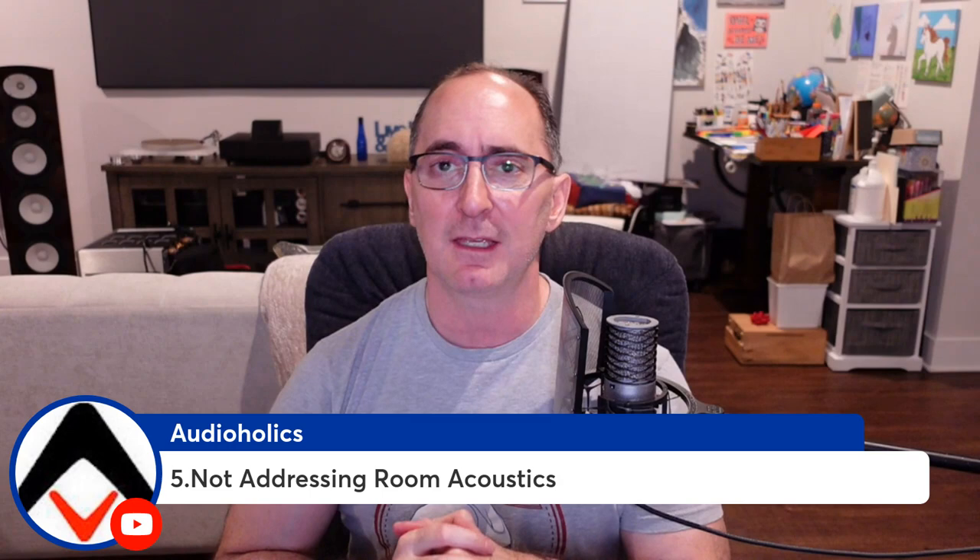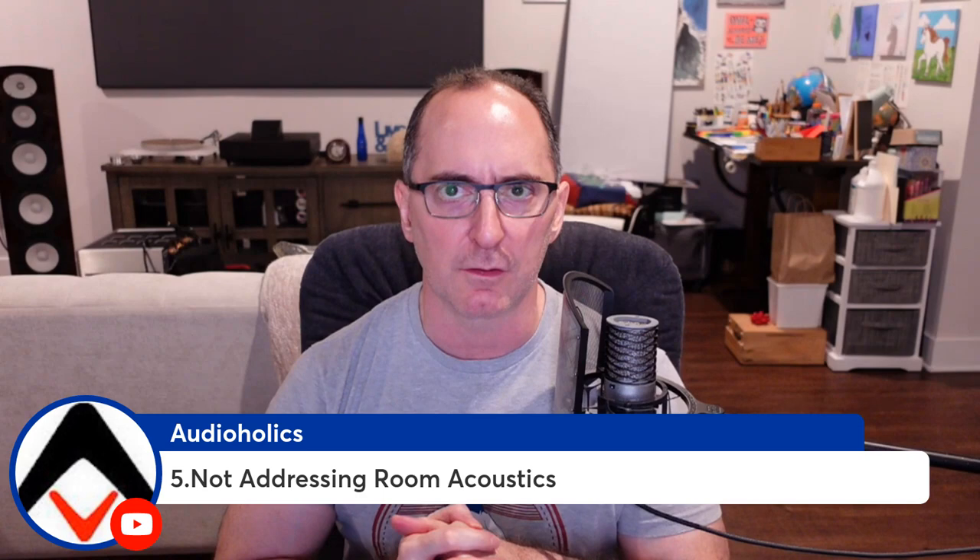Number five, last but not least, is addressing your room acoustics. I can't tell you how many times I've given consultations to people who buy incredible equipment — McIntosh, Trinnov, great speakers like Revel, Perlisten, RBH, JBL — and then put it in a room that's an echo chamber. Let me show you a couple of examples.